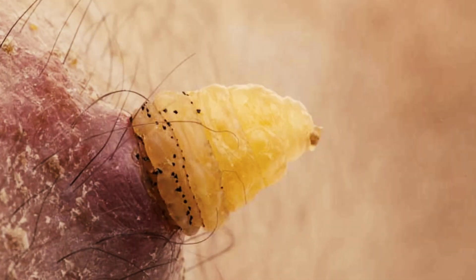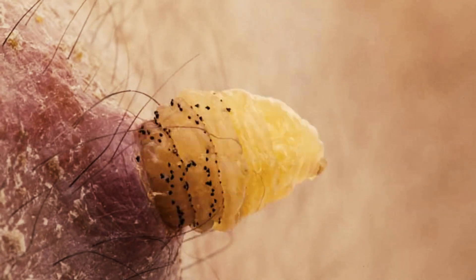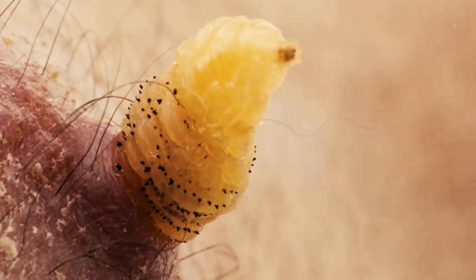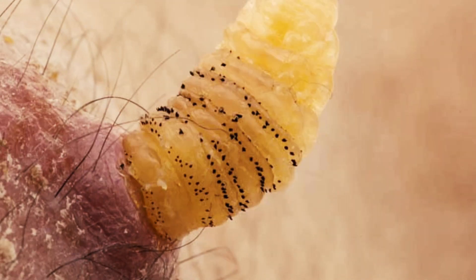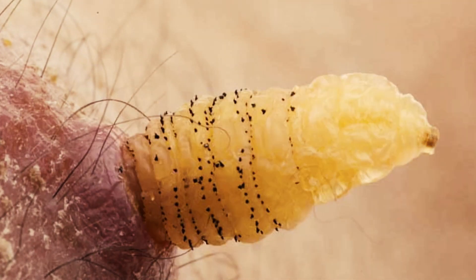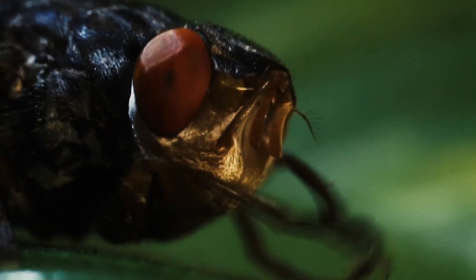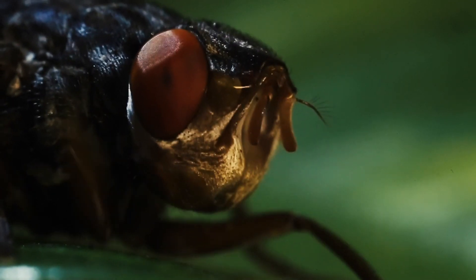But it pokes its rump out of your skin so it can poop, which is courteous. Now, you can use tweezers to yank the botfly larva out, but that'll be uncomfortable, because it's covered in spines that anchor it in your flesh. But if you let it develop for three months or so, it'll back out on its own. Ideally, it'll drop into the soil and grow into an adult, starting the process all over again.